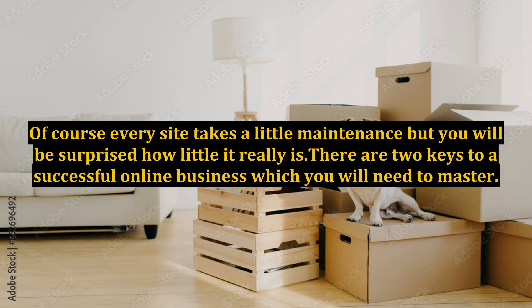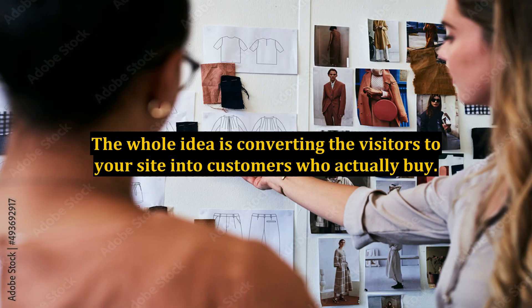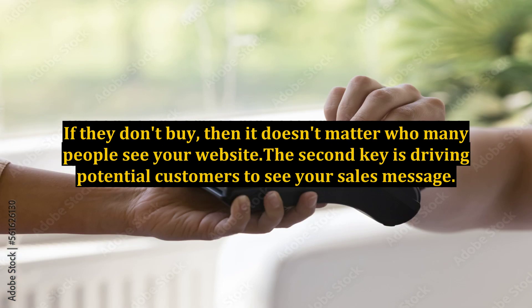There are two keys to a successful online business which you will need to master. First, you have to find a product, service, or advertising medium that your visitors are interested in. The whole idea is converting the visitors to your site into customers who actually buy. If they don't buy, then it doesn't matter how many people see your website. The second key is driving potential customers to see your sales message.